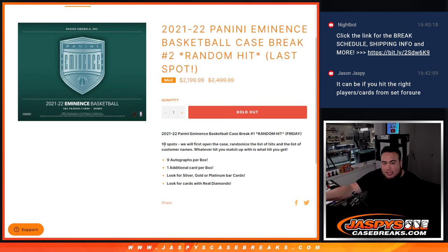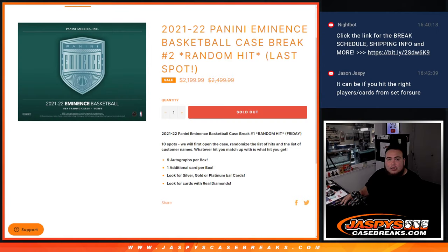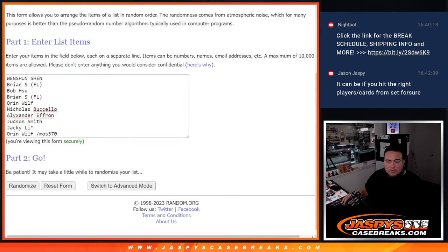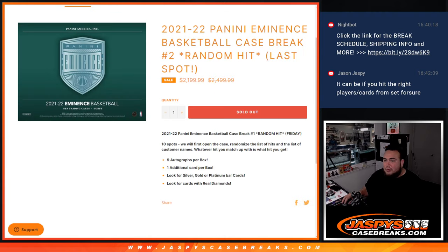What we're going to do first is open up the case, showcase the hits, then randomize the list of names and the list of hits — whatever you match up with is what you get. These are the customer names that bought in straight up, and we had to sell one in a filler which Orin, who actually bought a full spot, also won in a filler, so paid a smaller fraction of the price. We'll randomize the names, paste in the hits once we're done, then click dice, run rule, and randomize them.